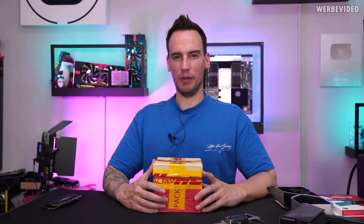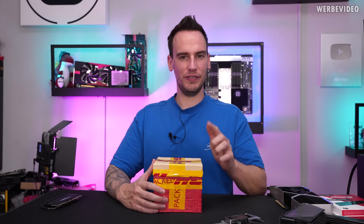Hi and welcome back to a new video. I'm not sure if you might remember this video from Computex.